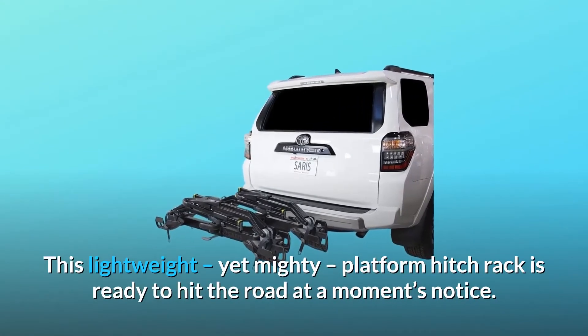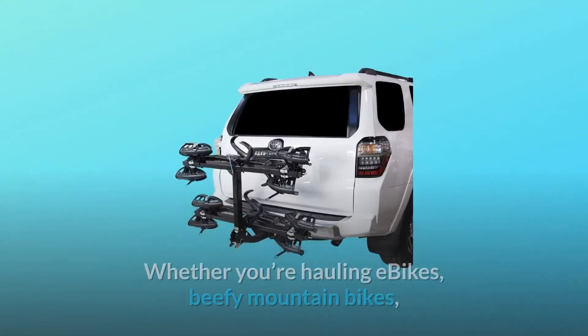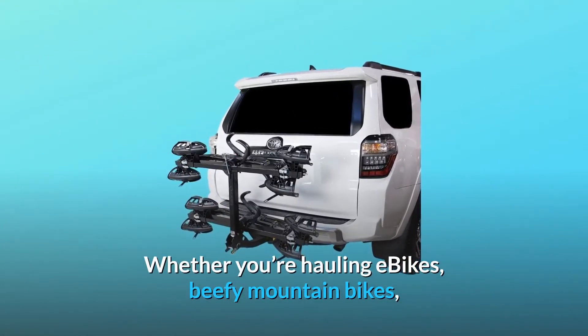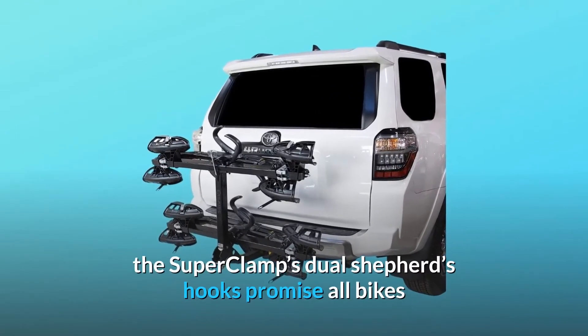This lightweight yet mighty platform hitch rack is ready to hit the road at a moment's notice. Whether you're hauling e-bikes, beefy mountain bikes, your prized TT rig, or an assortment of bicycles, the Super Clamp's dual